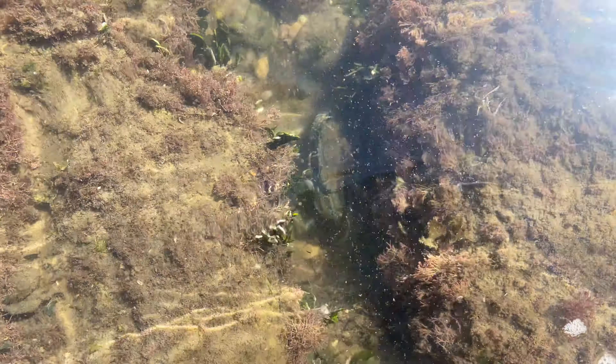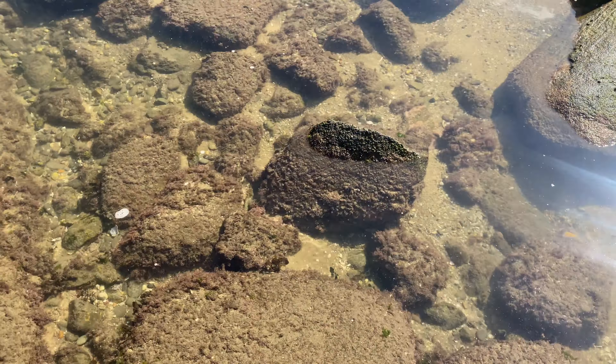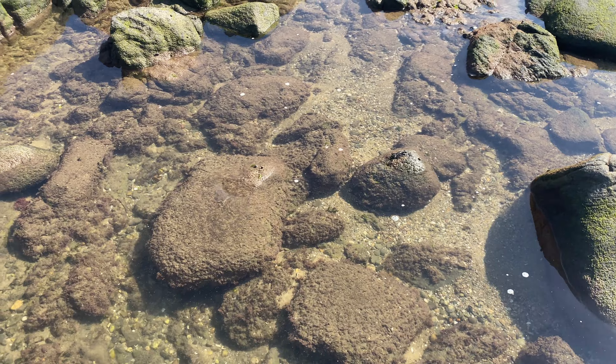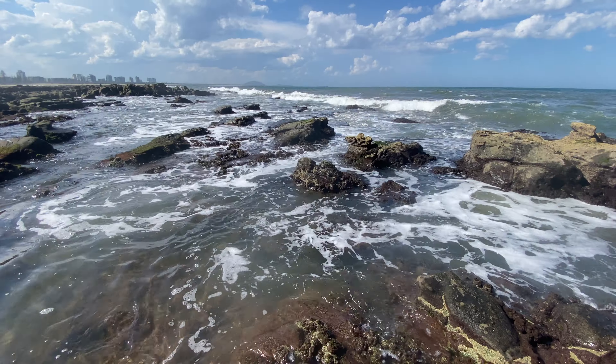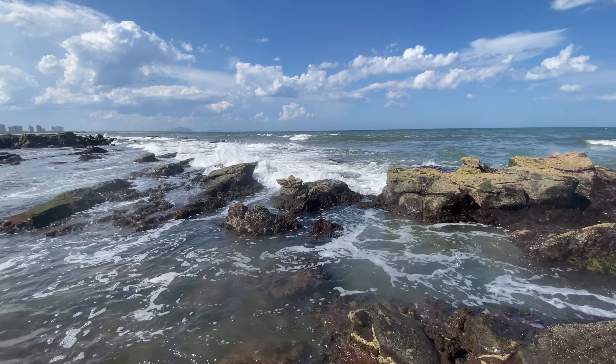Let's see if I can get closer to these crabs here - look at you, gorgeous. He's only in about a foot of water, pretty nice pinches on him. Look at the other one here - it's definitely his mate. Otherwise they would have killed each other pretty quickly over the territory.